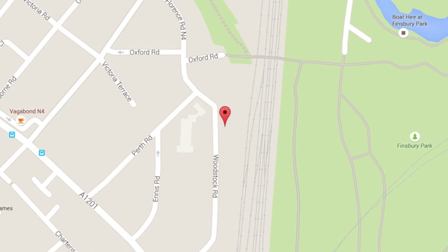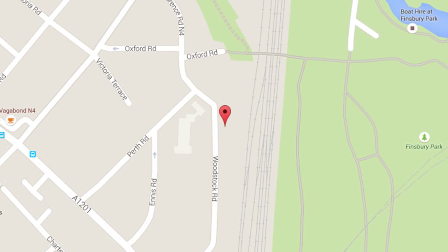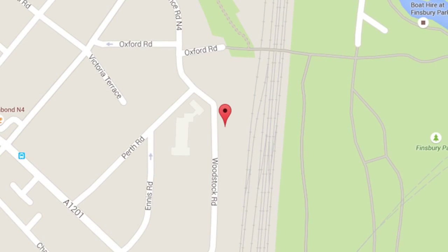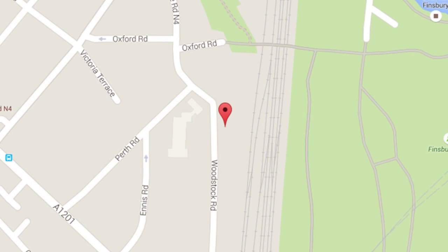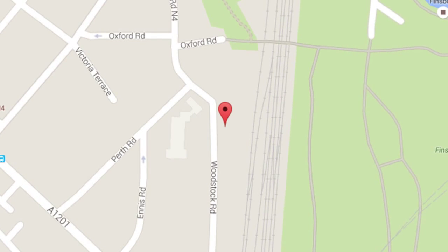Davies and Davies Estate Agents is delighted to have been appointed as the vendors' preferred sole selling agents for this carefully maintained four bedroom maisonette. The accommodation comprises an entrance hall, utility area, sitting room, kitchen dining room, cloakroom, four bedrooms, ensuite shower room, bathroom and shared garden.